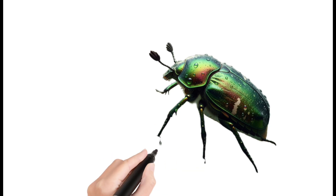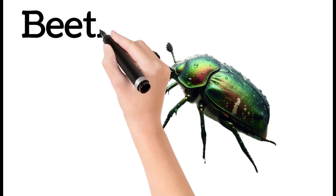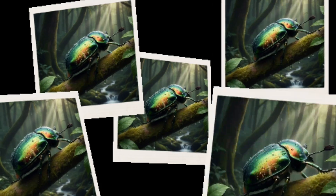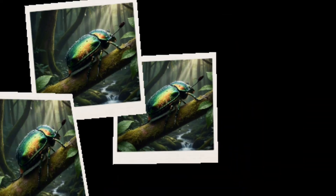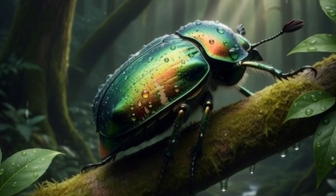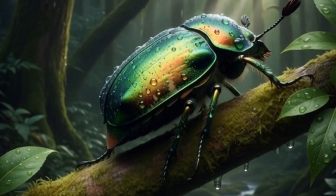Beetle. Has a hard protective outer shell. Comes in many shapes and colors. Lives on plants, soil, or wood. Some beetles help in nature's cleanup.